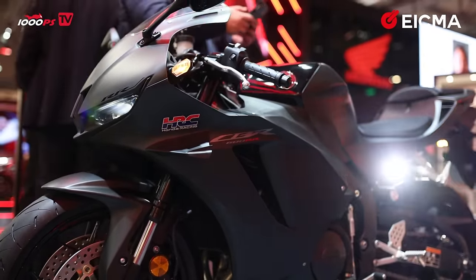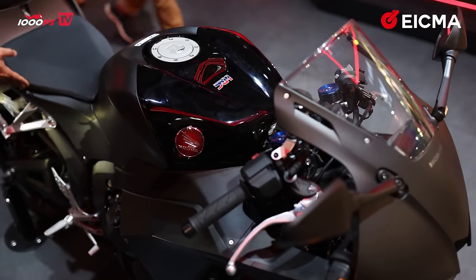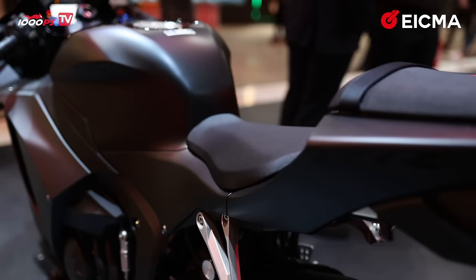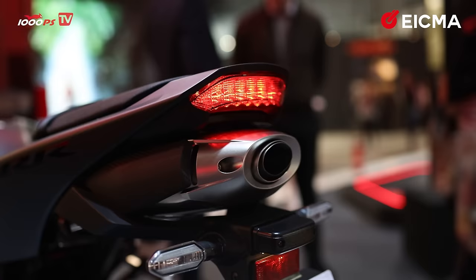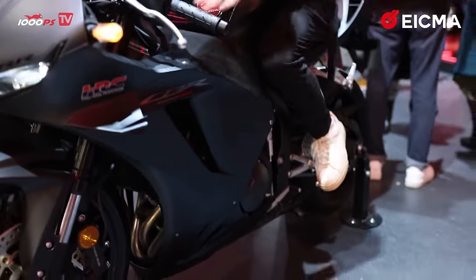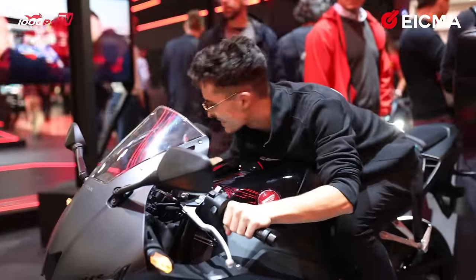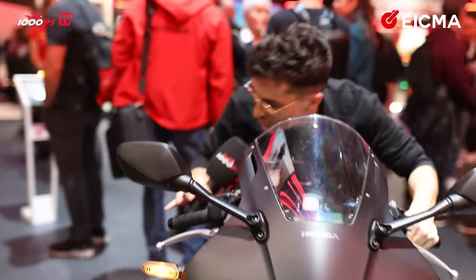The black definitely makes it look way more stealthy. The engine remains the same and the front is beautiful. Let me take a seat — I'm a very short rider so this should be exactly my type of bike. Yes — it's the usual seating position for a super sport and I can already feel the adrenaline rising sitting on this machine.